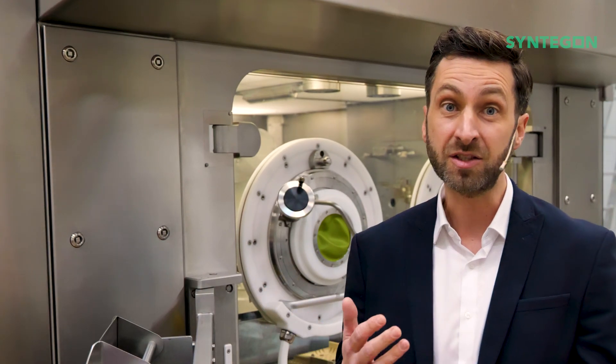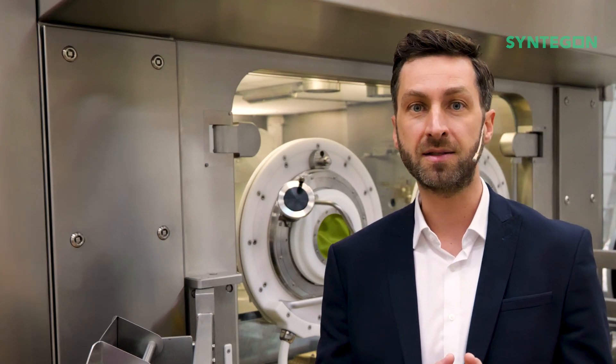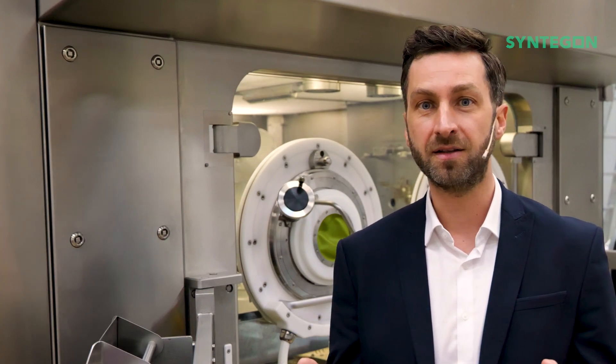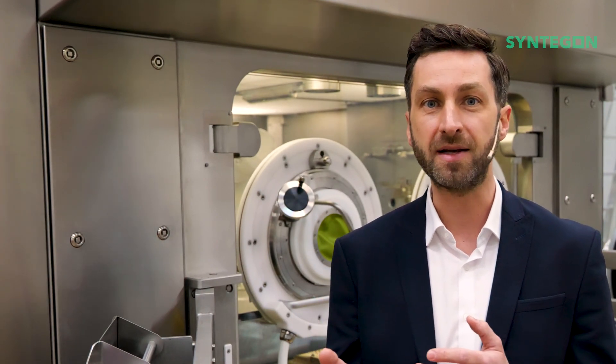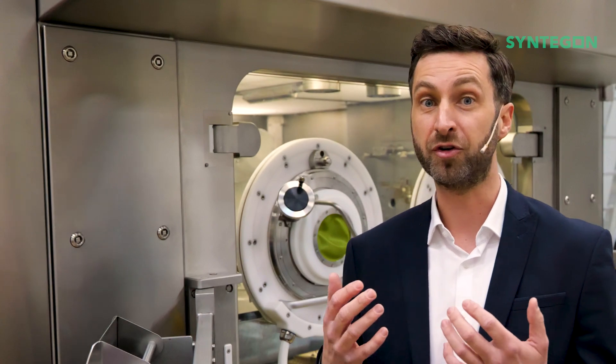The four-axis robot is a Syntegon patented innovation made of stainless steel. It specializes in specific task methods such as stoppering and capping, executing repetitive actions within confined spaces with remarkable efficiency.